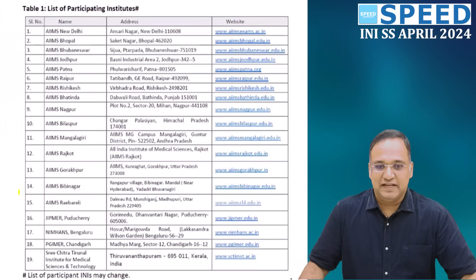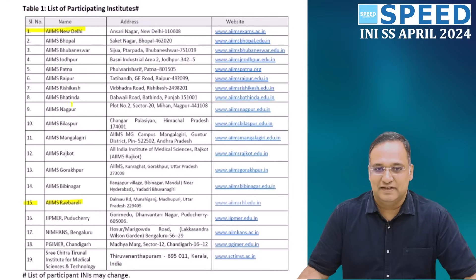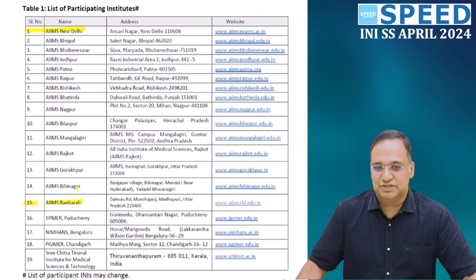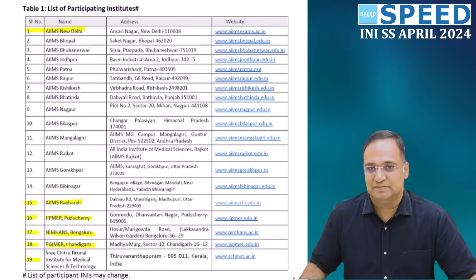There are totally 15 AIIMS institutes participating, including AIIMS New Delhi and campuses in Bhopal, Bhubaneswar, Jodhpur, Patna, Raipur, Rishikesh, Bathinda, Nagpur, Bilaspur, Mangalagiri, Rajkot, Gorakhpur, and Bibinagar. The 16th is JIPMER Pondicherry, 17th is NIMHANS Bengaluru, 18th is PGI Chandigarh, and 19th is Sri Chitra Tirunal Institute of Medical Science and Technology. Roughly 19 institutes participate in this INISS program.